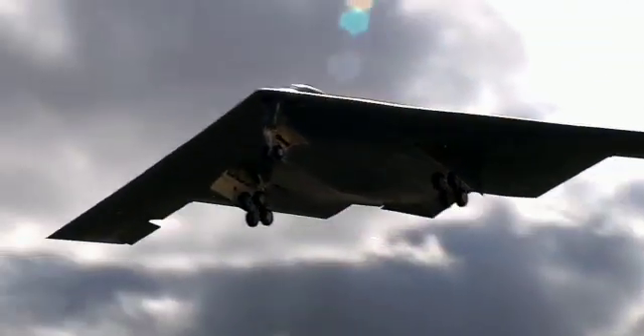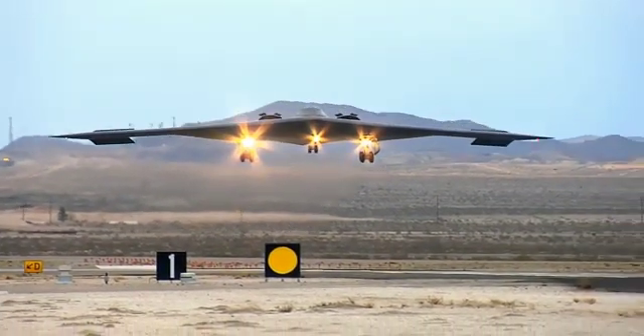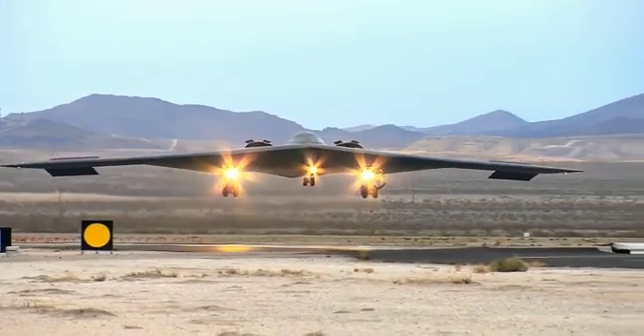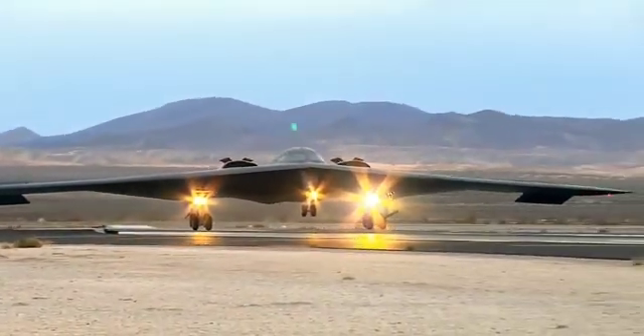Additionally, according to Armagos, all B-21s have a modernization effort built into them. This means that early production aircraft are expected to be modified, making them as capable as the latest models when upgrades become available.